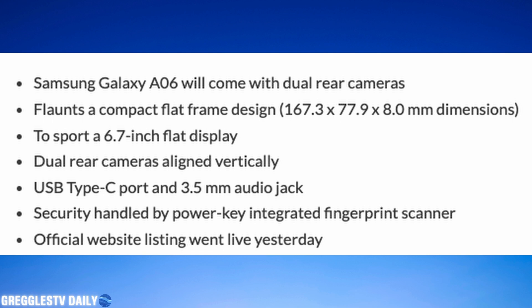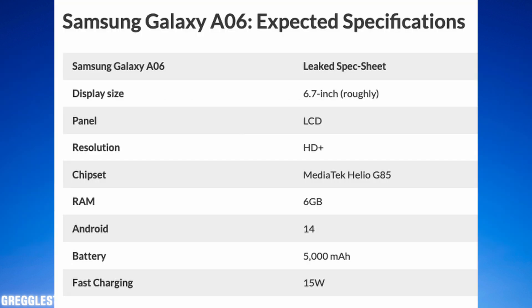Security is handled by a PowerKey integrated fingerprint sensor. The display is LCD with HD+ resolution — basically 720p. It runs a MediaTek Helio G85 processor, so not a speed demon, with 6 gigs of RAM. Android 14, a big 5,000 milliamp battery, and 15-watt, quote unquote, fast charging.